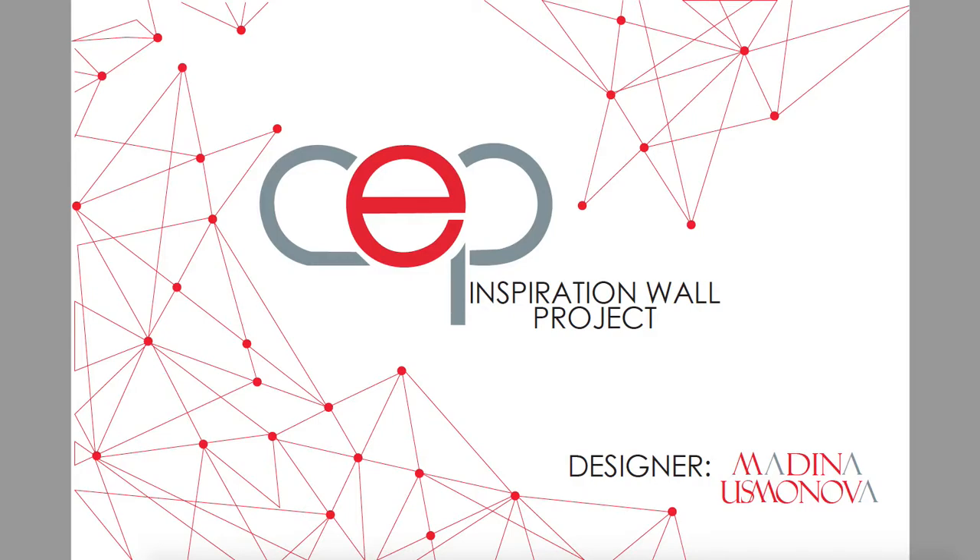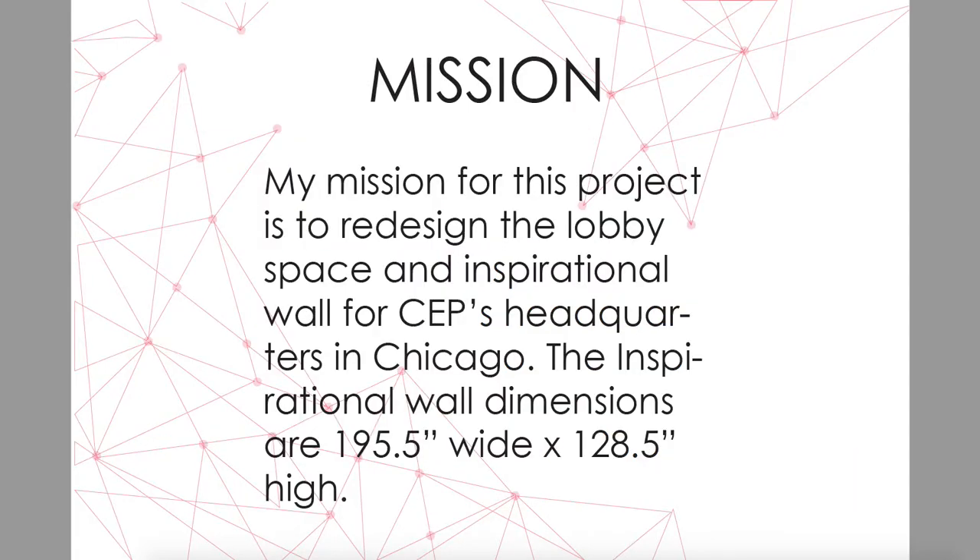Hello, my name is Madina Usmanova and I am presenting my CEP lobby and inspirational wall project. My mission for this project is to redesign the lobby space and inspirational wall for CEP's headquarters in Chicago.